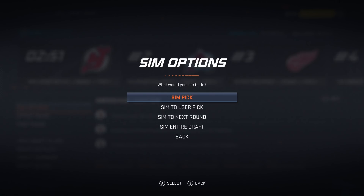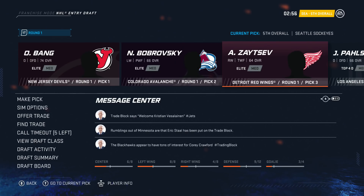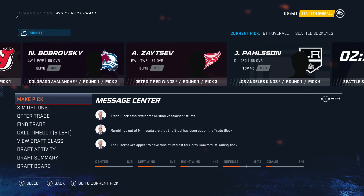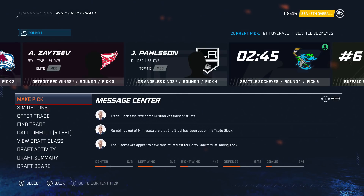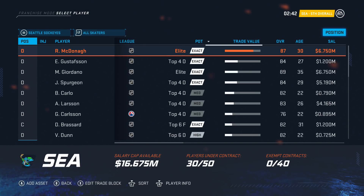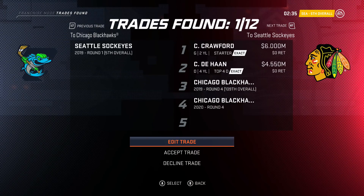We'll sim the first two picks. 74 overall medium elite — guy's name is Bang. 66 medium elite — not that great. We're going to try and trade up with Detroit. Actually, let's just let Detroit make their pick — and they did take the elite guy, a medium top four defenseman. Went to LA. I'm thinking we'll put our trade on the block, use the new trade finder feature, and see if we can get something good back.